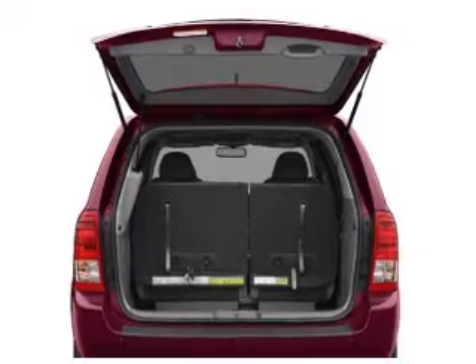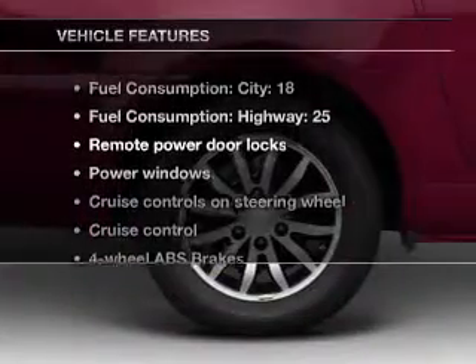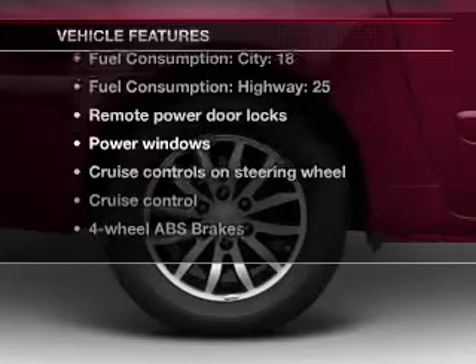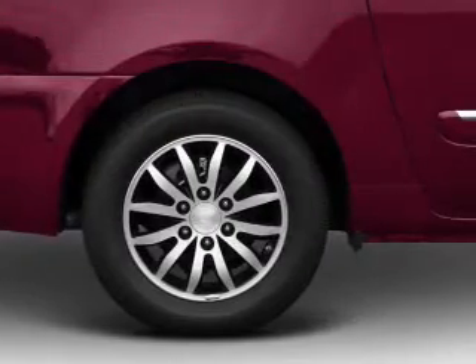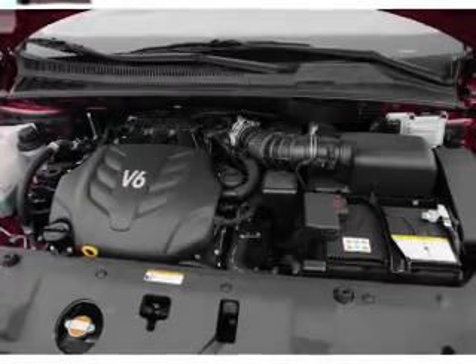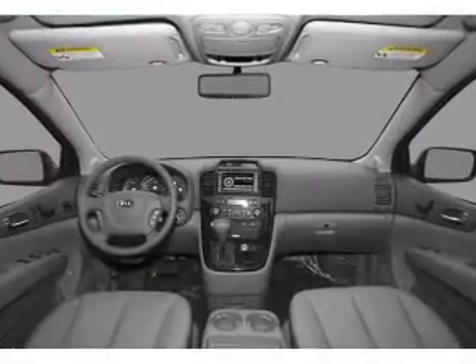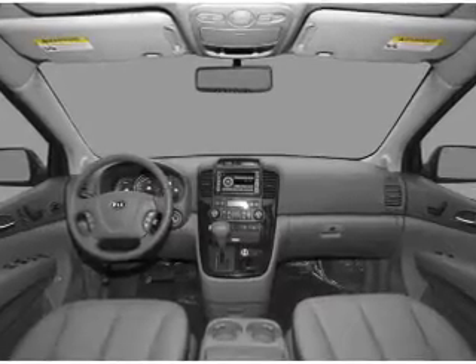Pamper yourself with memory settings, and with these notable features you won't want to miss out on the opportunity to own this amazing ride: air conditioning, power door locks, power windows, power steering, cruise control, power mirrors, an alarm system, an AM/FM stereo with a CD player, and an adjustable tilt steering wheel.